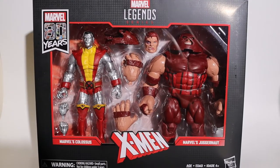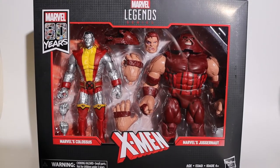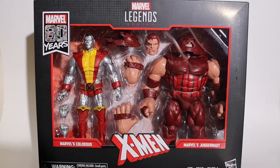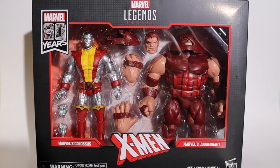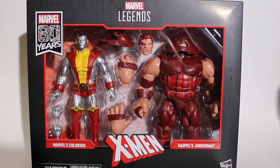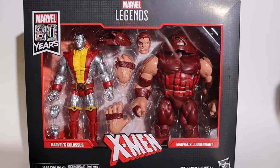We're going to look at the Marvel Legends 80th Anniversary X-Men — the awesome Colossus versus the Massive Juggernaut 2-pack. And this pack is awesome. This Colossus looks so sweet. This Colossus looks great. This Juggernaut looks great. Let's check them out.